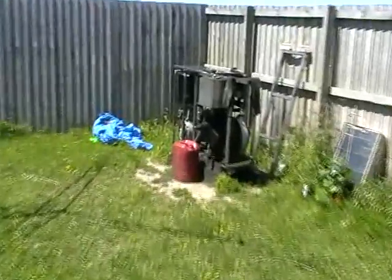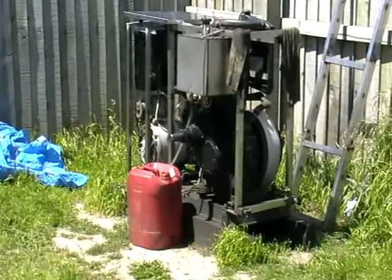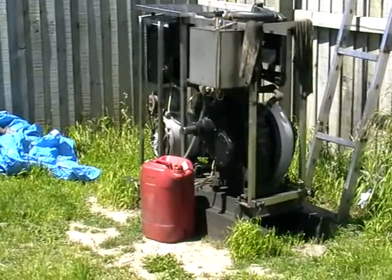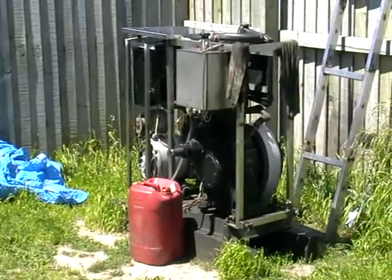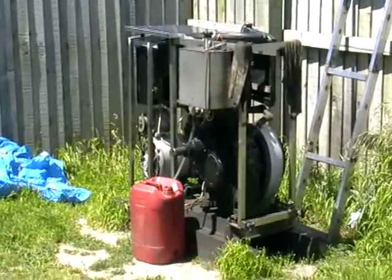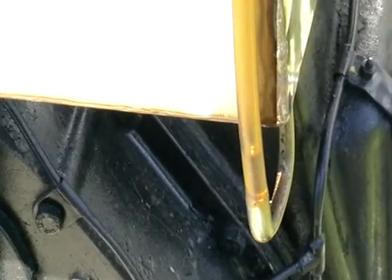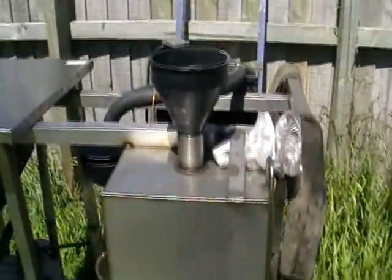Now I'm draining the existing proper fuel from the diesel generator. I'll fill it up with our homemade fuel and see how it works. The fuel tank is now drained — it's empty, just some leftovers in the tube — and it's ready for filling up.